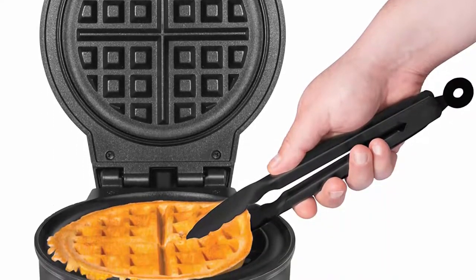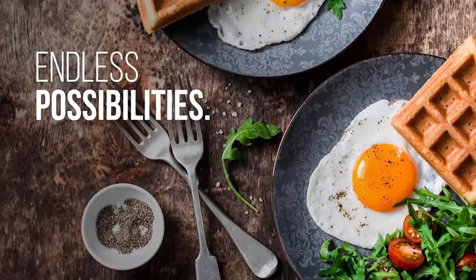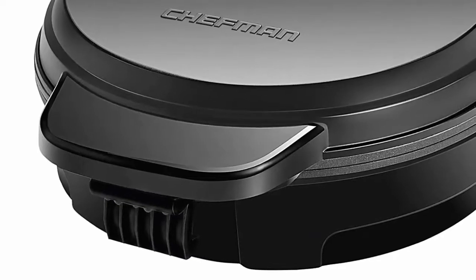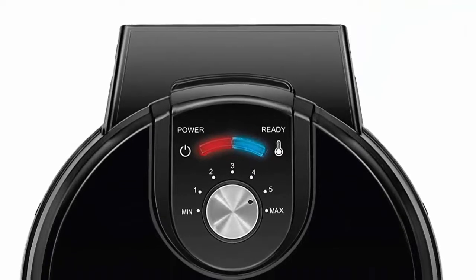Endless recipe options — with the Chefman Anti-Overflow Waffle Maker, there are unlimited recipe options to create a delicious breakfast, lunch or even dinner. Create waffles like the classic, chocolate, buttermilk, banana nut, oatmeal, chocolate chip, pizza, cinnamon roll, and so much more.